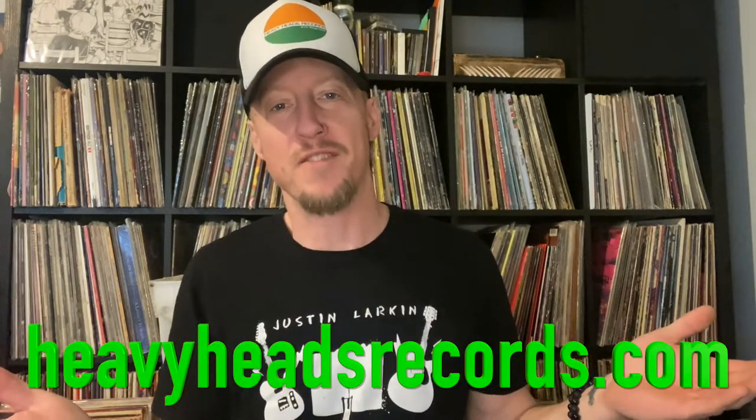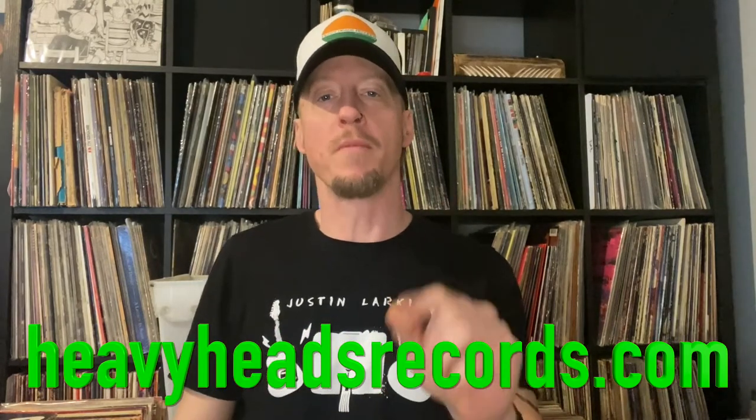That is going to do it. If you're interested in any of the albums you saw, add us on Instagram. Check us out at heavyheadsrecords.com. All the links you need and more will be in the description. One more thing before I get out of here — check this guy out: Justin Larkin, Springfield, Missouri musician. I'm going to leave a link to his new album down in the description as well.